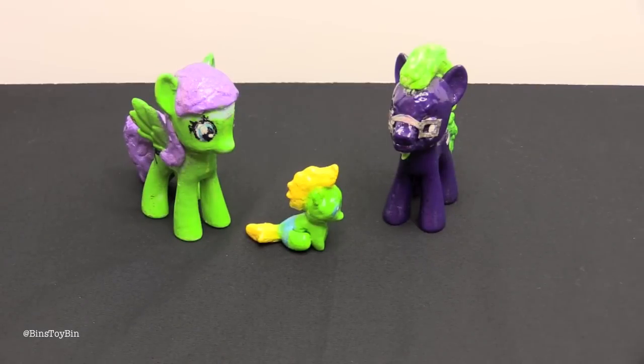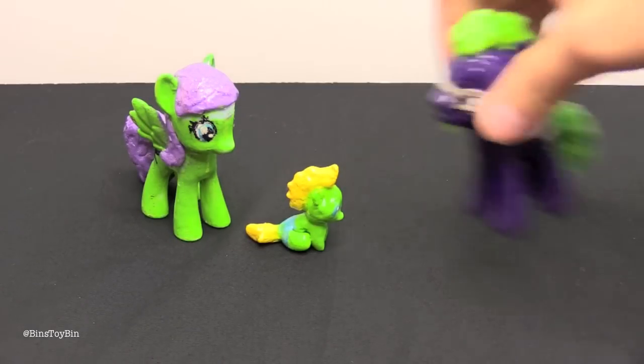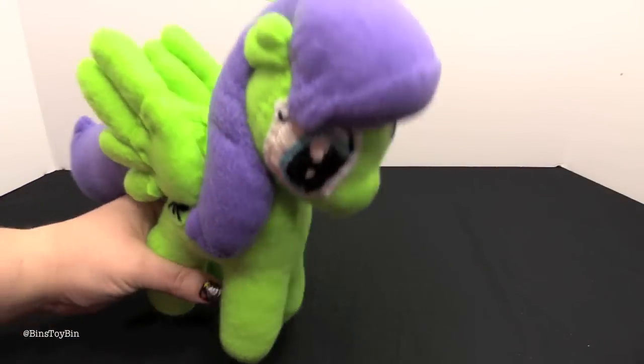And she has recently made for us plush versions! We could not wait to show these off. These are pretty cool.